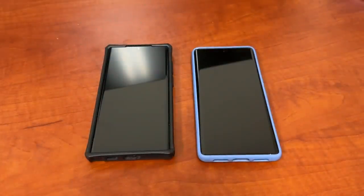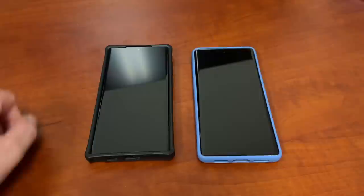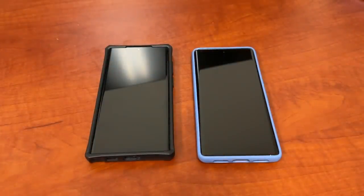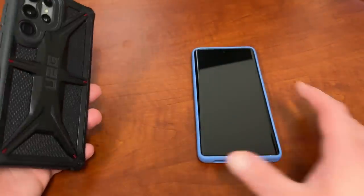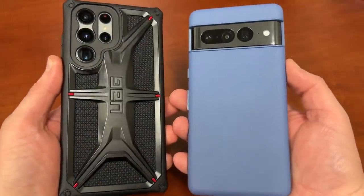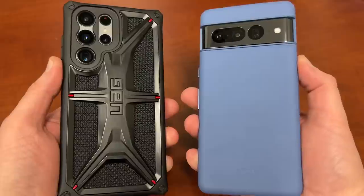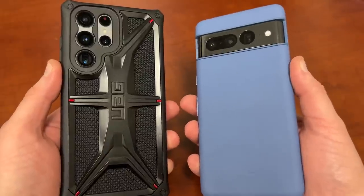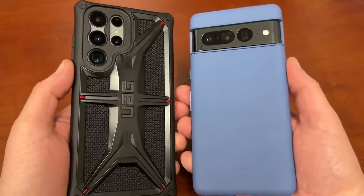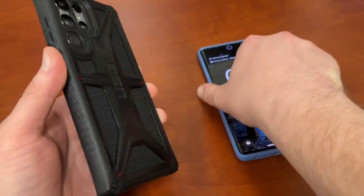What's up YouTube, Jeff back again, and today I got another exciting video for you guys. I'm going to be talking about five reasons that the Galaxy S22 Ultra destroys the Pixel 7 Pro — mainly five reasons why I'm probably going to go back to the S22 Ultra, even after I'm done with my review period on the Pixel 7 Pro. Huge shout out to Google for sending out the phone; I really appreciate being on Team Pixel, but there are a couple things from Samsung that I just need in my daily workflow that the Pixel doesn't offer.